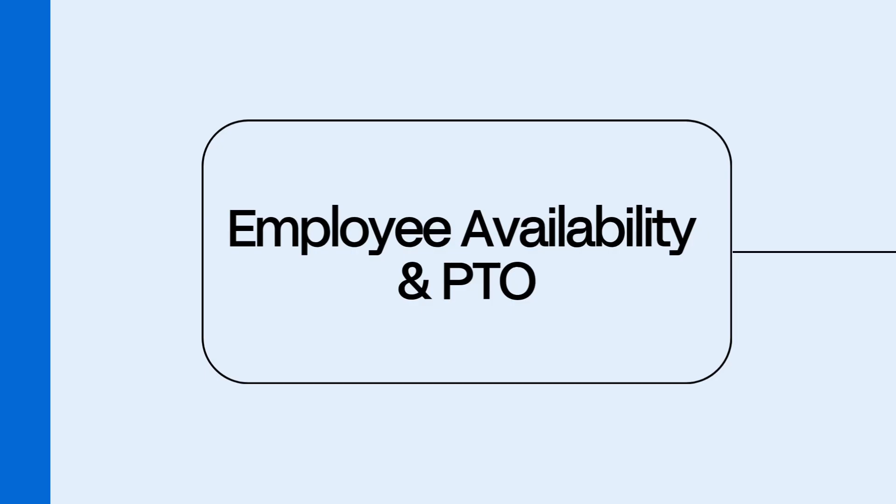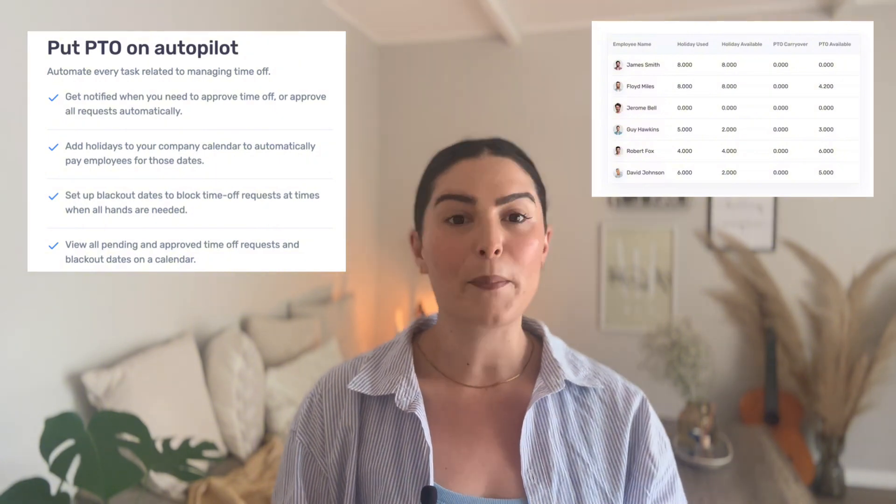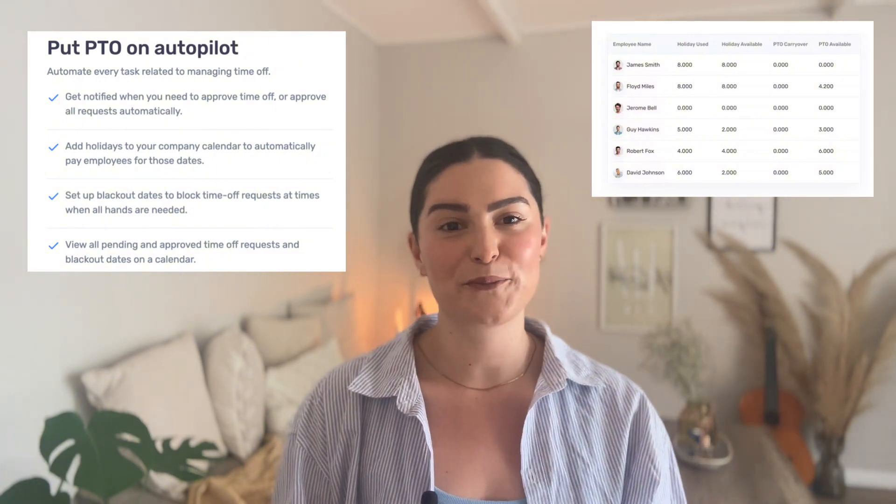Number three: employee availability and PTO. We've all double-booked someone during their out-of-office vacation before. Awkward! Buddy Punch fixes that with employee availability built right into the scheduling view. You'll instantly see who's free, who's off, and who's soaking up PTO. It's basically like scheduling with x-ray vision — say goodbye to guesswork and texts that say, 'Wait, are you working that day?'